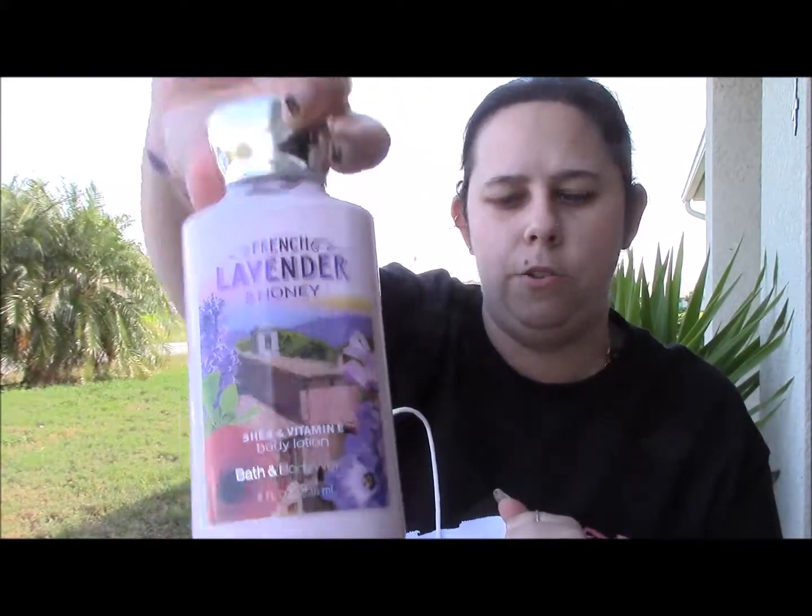I got French Lavender Honey in the shower gel and French Lavender Honey in the lotion.